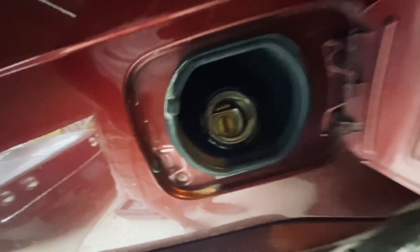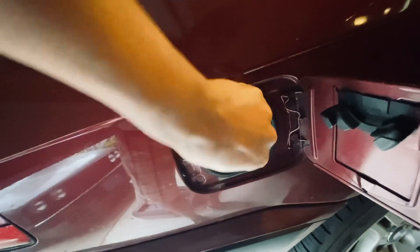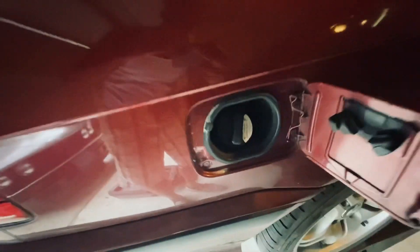I don't notice any leaks here. Sometimes it'll be very apparent — you'll be able to see it. But I'm not smelling any fumes coming from this area.